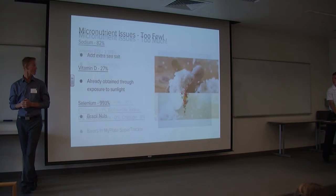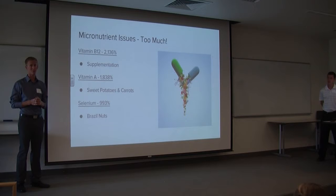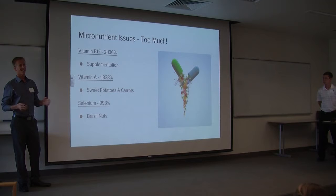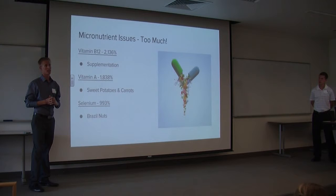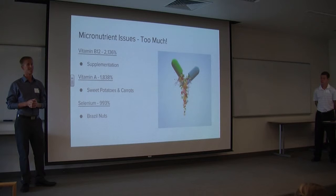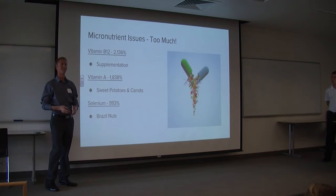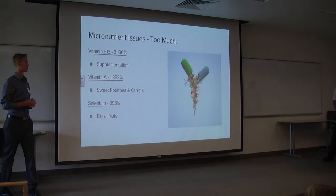As for micronutrients consumed in excess: vitamin B12 came in at 2,136% of daily value due to daily supplementation — clearly overkill. I've since adjusted to taking it about once a week, as it comes in large sublingual doses. It is the only nutrient that cannot be obtained through plants, so it remains essential. Vitamin A was elevated due to sweet potatoes and carrots, not a long-term concern. Selenium was high due to approximately half a cup of Brazil nuts consumed one day.